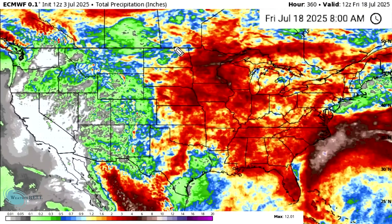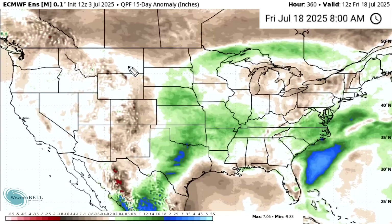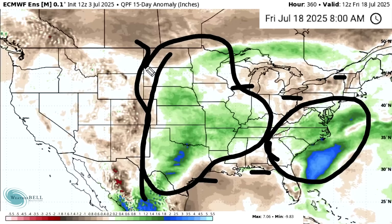Looking at the total precipitation, really everywhere from the plains eastward is very active, with a couple of drier pockets but over 90% of regions east of the plains seeing above-average or near-average precipitation. The two areas of most concern for excessive amounts would be the upper Midwest, as well as the area with tropical concerns — Florida, offshore of the southeast, and South Carolina, North Carolina, and perhaps some of eastern Virginia. Looking at the anomalies, most areas are above-average from the plains eastward, with a couple of below-average areas along the Gulf Coast and Great Lakes, but really large areas with pretty well above-average precipitation.